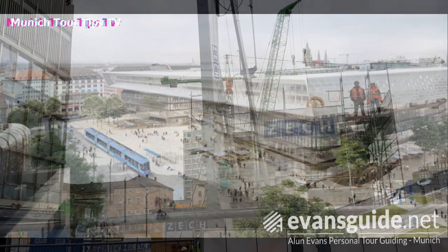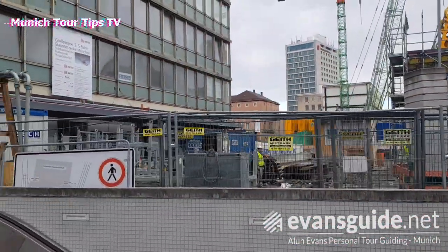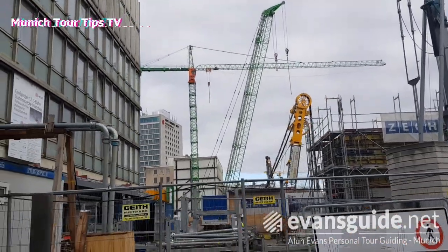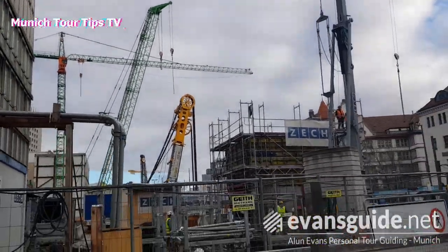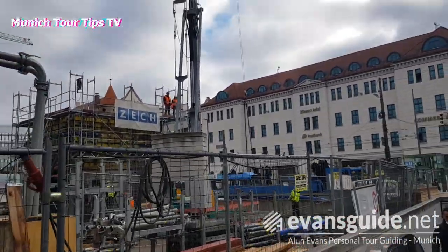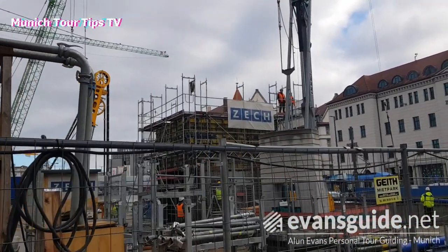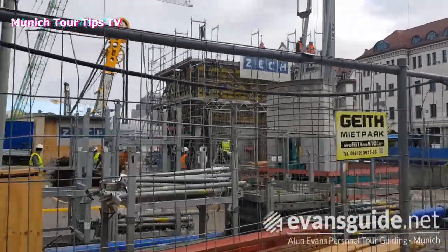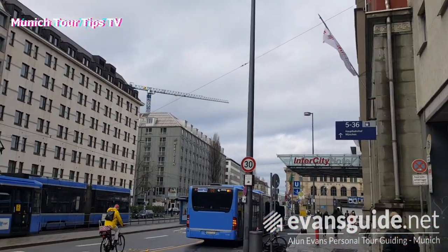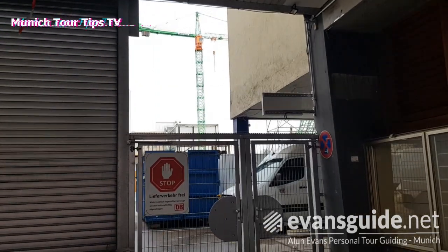There's the new station as it will be on the Bahnhofplatz when it's completed. Walking along the side of the Bahnhofplatz there — good luck to the civil engineers because the planning and logistics of this project are absolutely huge. Taking a little walk along the side of the station there for a last peek through one of the fences to see what's going on.